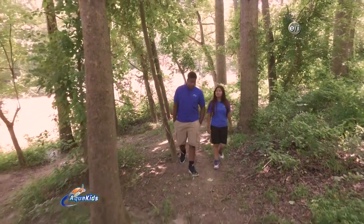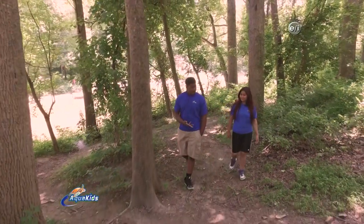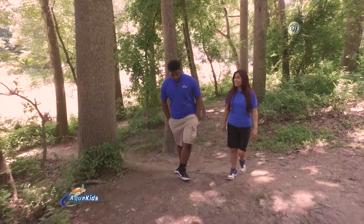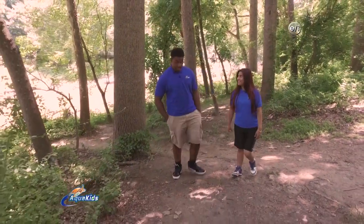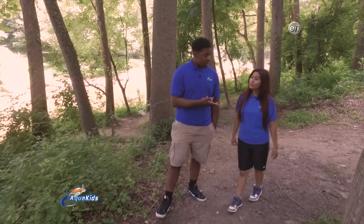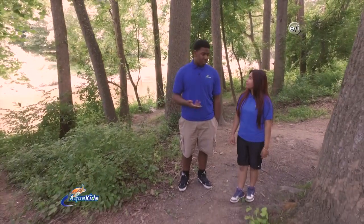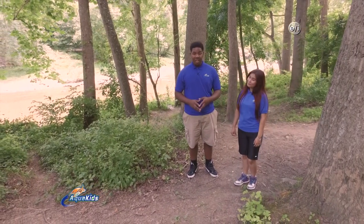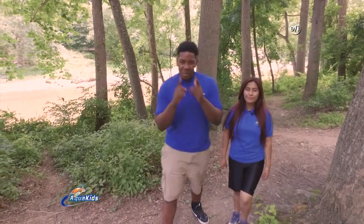Well Rachel, this wraps up another great episode. But before we go, tell me what was your favorite part? My favorite part was when we were electrofishing with the guys — it was fun to help. Yeah, that did look like fun. Well, one thing I learned was that the dam upstream is scheduled for removal soon, but only time will tell if we have a negative or a positive impact on the environment. That's right, Jeremiah. We'll have to see. Well, this isn't goodbye because we'll see you right here next time on AquaKids.